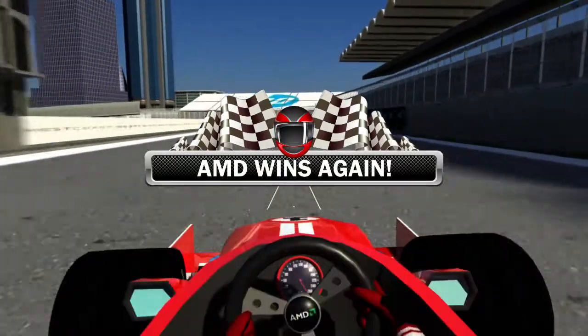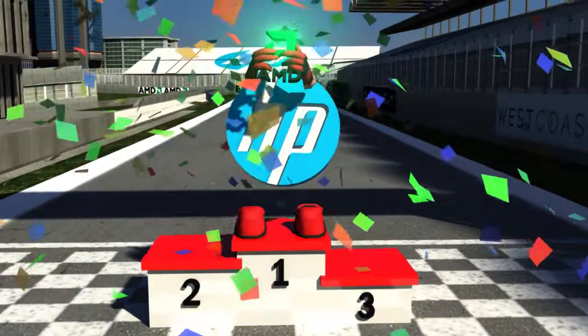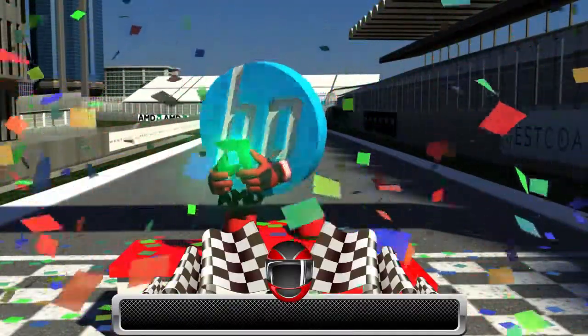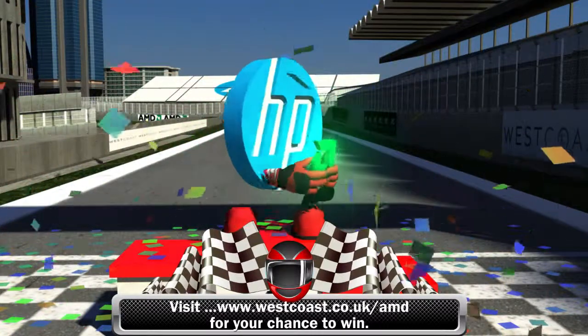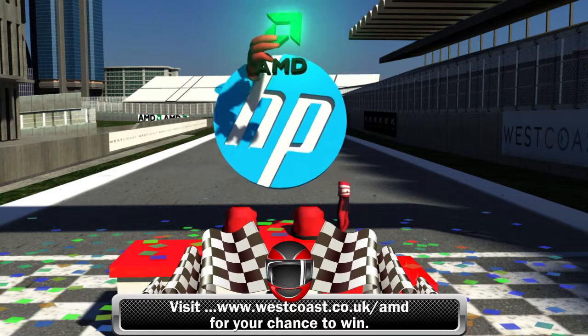West Coast offers HP laptops, servers, and desktops powered by AMD processors. Win an AMD-powered HP notebook from West Coast today. Visit westcoast.co.uk/AMD for your chance to win.